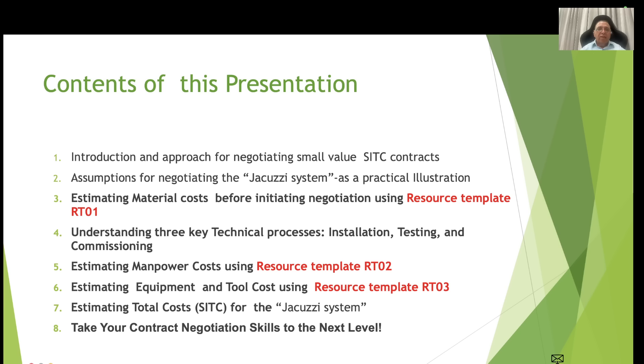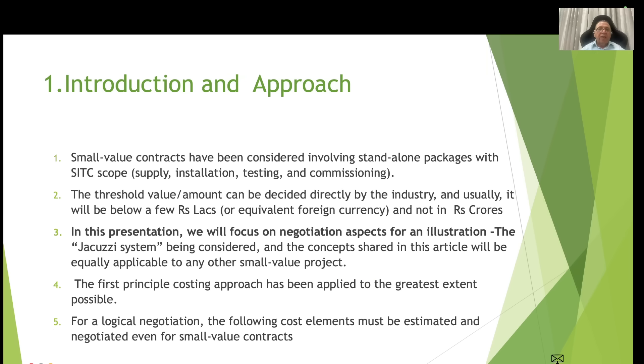Contents of this presentation include: introduction and approach for negotiating small value SATC contracts; assumptions for negotiating the jacuzzi system as an electrical illustration; estimating material cost before initiating negotiation using resource template RT01; understanding the three key technical processes — installation, testing and commissioning; estimating manpower cost using RT02; estimating equipment and tools cost using RT03; estimating total SATC cost for the jacuzzi system; and how to take your contract negotiation skill to the next level.